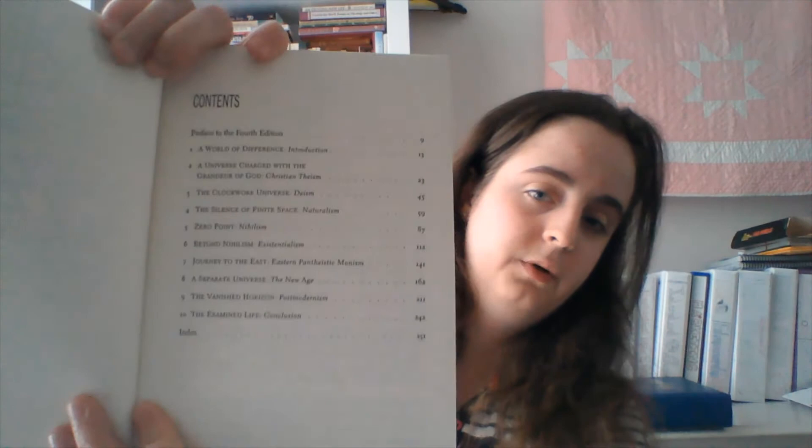I also like to read nonfiction — worldviews, world religion, science, history. This is The Universe Next Door, which I got in high school. It covers the seven most common worldviews found around the globe and evaluates them according to seven key questions. The worldviews covered are Christian Theism, Deism, Naturalism, Nihilism, Existentialism, Eastern Pantheistic Monism, the New Age, and Postmodernism. It's a really good book — I recommend it, you can probably find it on Amazon and it's not super expensive.